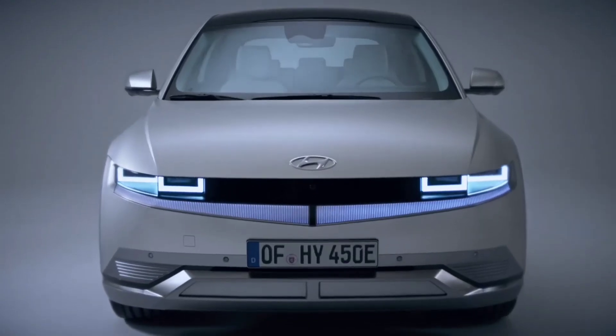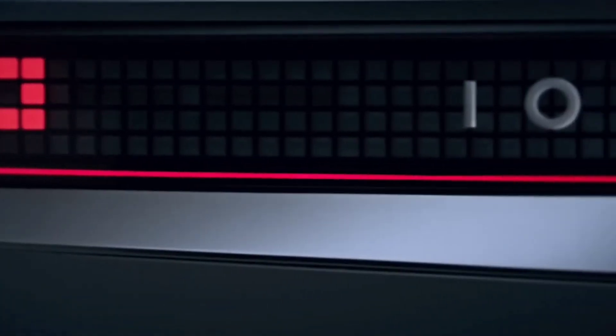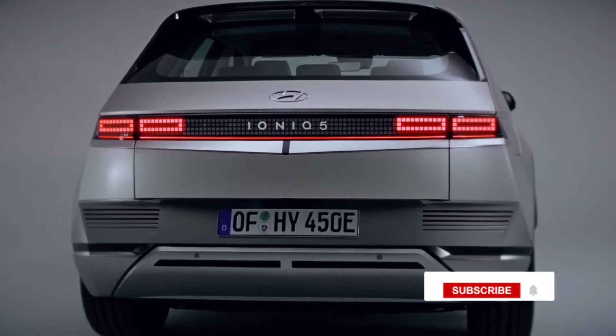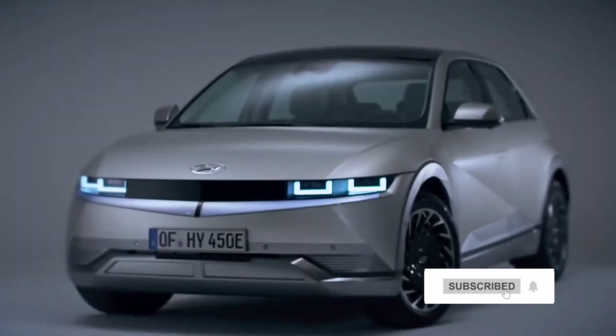The IONIQ 5 RoboTaxi will make its live global debut next week at the Munich Motor Show in Germany. Additional details and, hopefully, a demonstration will be given.